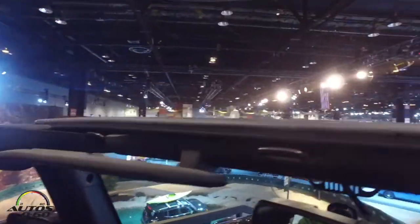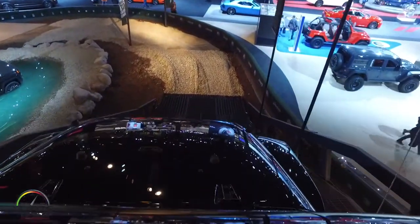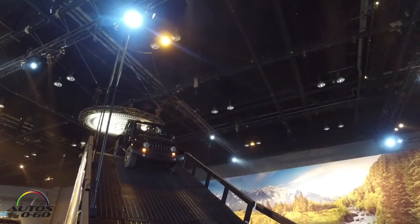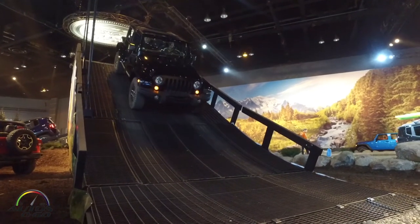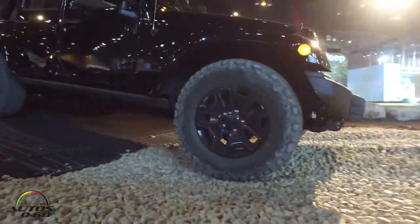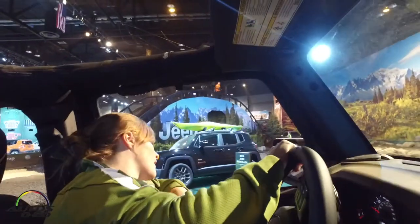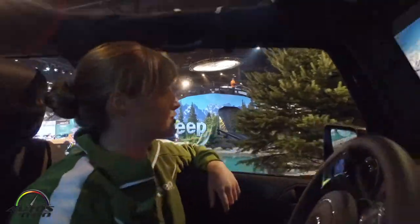All of our trail rated Jeeps have superior capabilities when it comes to ground clearance, articulation, maneuverability, traction, and water fording. Now our next obstacle is our break-over wedge. And the Wranglers have no problem just cruising right over that.